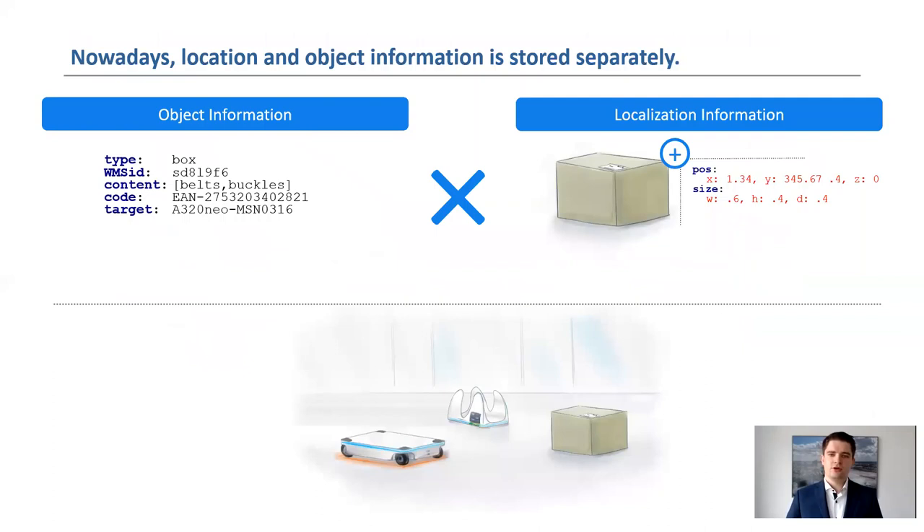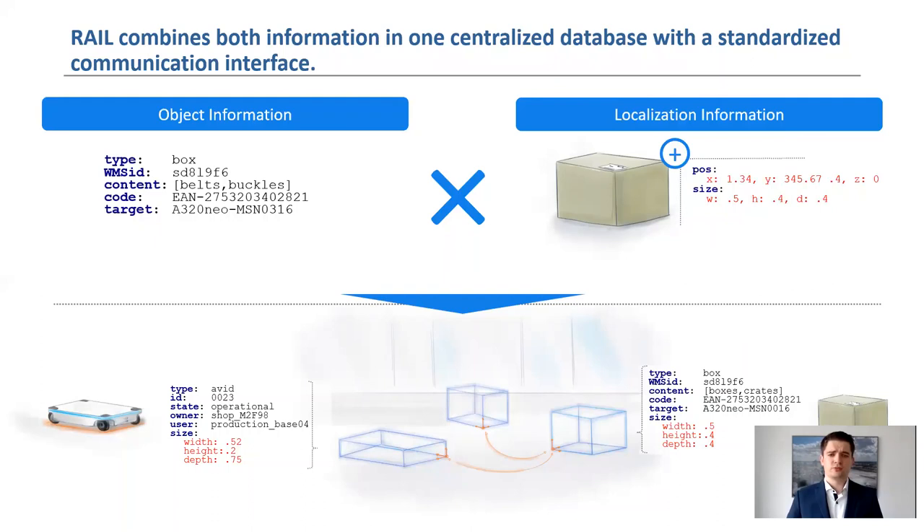In addition to the many interfaces nowadays, objects and their localization data are often stored in different databases. However, location-based services often require both types of information, so that two database queries are necessary. RAIL, on the other hand, stores both information merged in one database. This offers the advantage that the development of services can be made more efficient. In addition, various data types such as images, CAD models, or point clouds can be stored in RAIL.